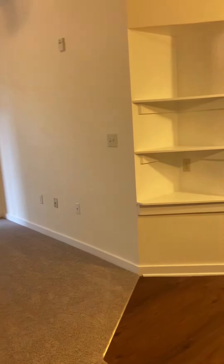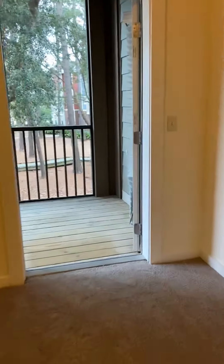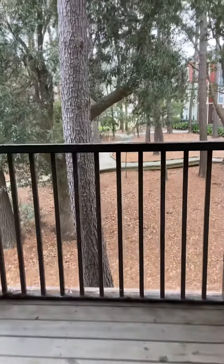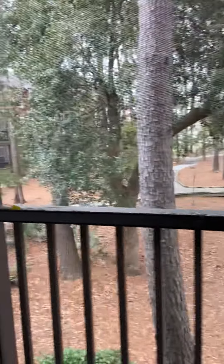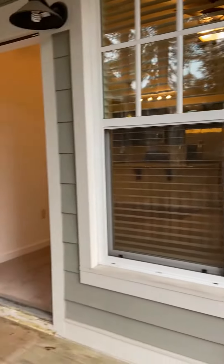Living space with built-in bookshelves. Let's take a look out on this porch — really nice views. Nice oversized windows.